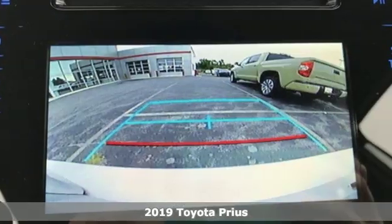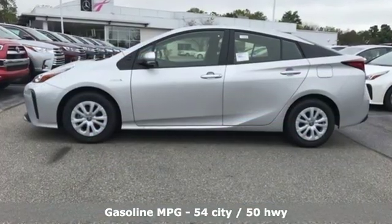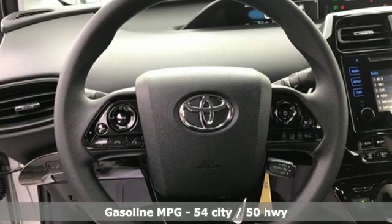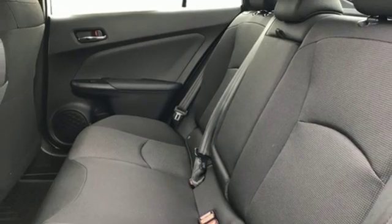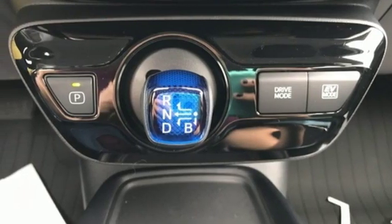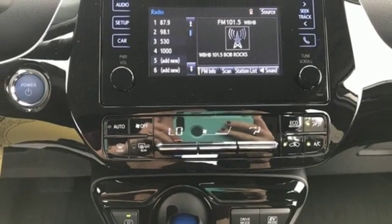Features include streaming audio, power heated mirrors, manual tilting steering column, configurable instrument gauges, doors and push button start proximity key, manual telescoping steering column, continuously variable automatic transmission, active grille shutters, gas pressurized shocks, and i4 engine. Take it for a test drive today.